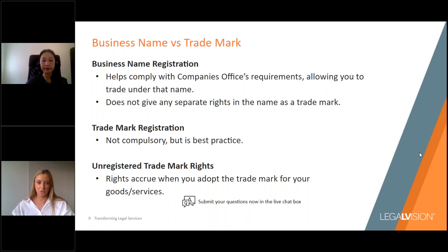It's not actually compulsory to register your trademark, although it's certainly best practice to obtain a trademark registration. There are a number of important benefits and protections that flow from registration. Aside from trademark registrations, you can also build up unregistered trademark rights — trademark rights can begin accruing from the moment you first adopt and use a trademark in relation to your goods or services. However, it is still best practice to register your trademark to provide you with secure, enforceable rights.